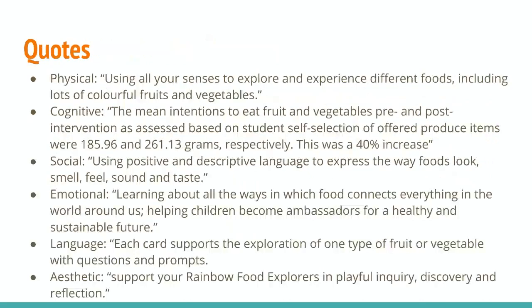Some quotes for each domain that I chose from my research: for physical, I chose 'using all your senses to explore and experience different foods, including lots of colorful fruits and vegetables.' This engages the physical domain because they're learning to use their senses and developing those better.